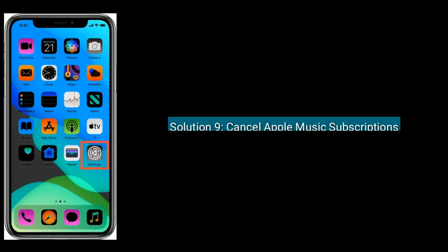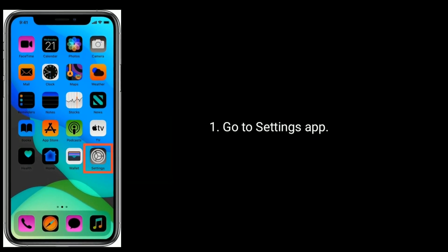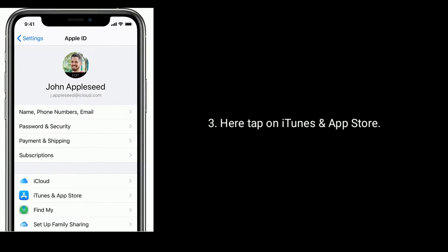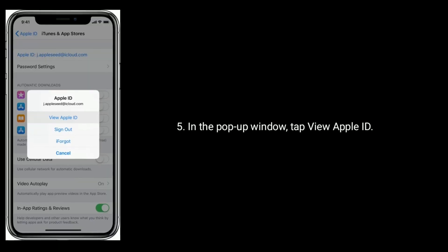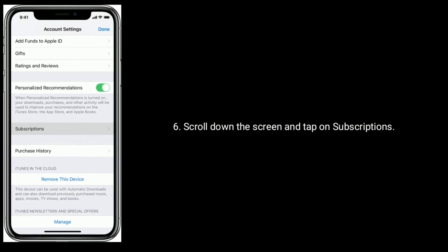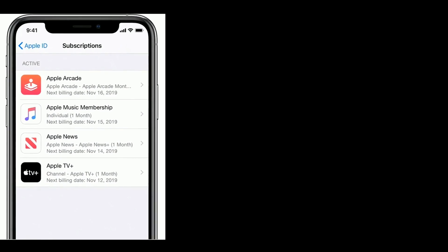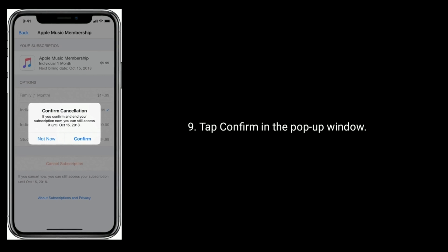Solution 9 is cancel Apple Music subscription. Go to Settings app, next tap on your name, here tap on iTunes and App Store, now tap on your Apple ID. In the pop-up window tap View Apple ID. Scroll down and tap on Subscriptions. Now tap on Apple Music Membership, then tap on Cancel Subscription, and tap Confirm in the pop-up window.